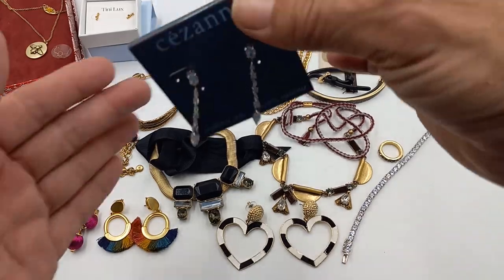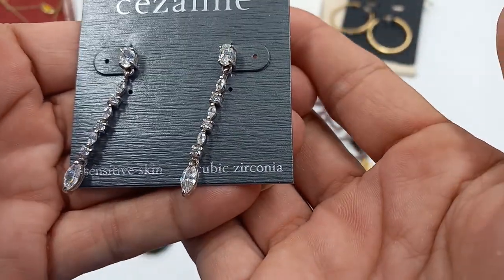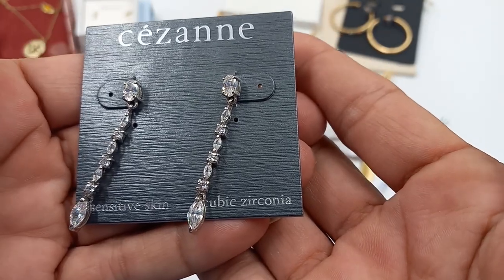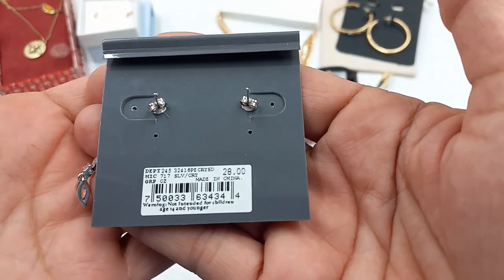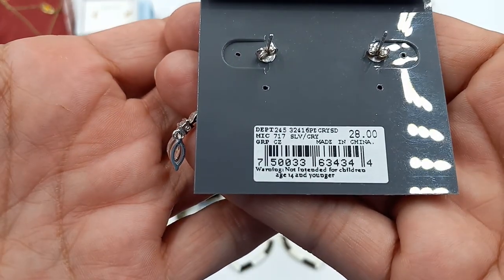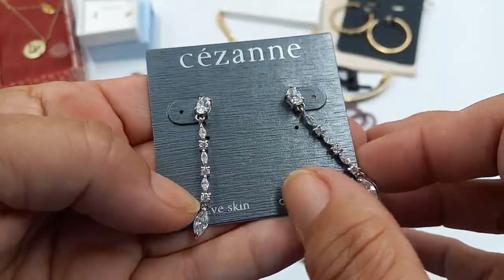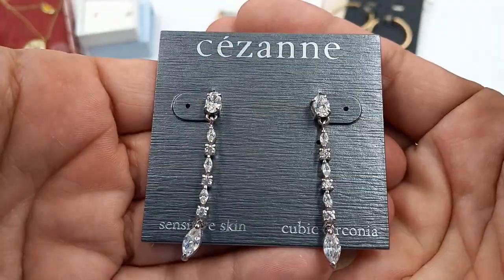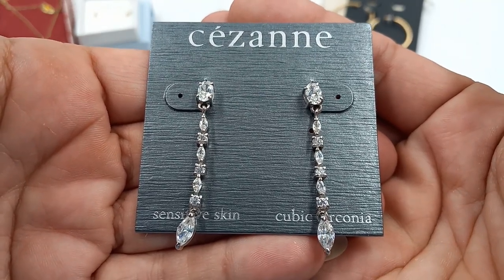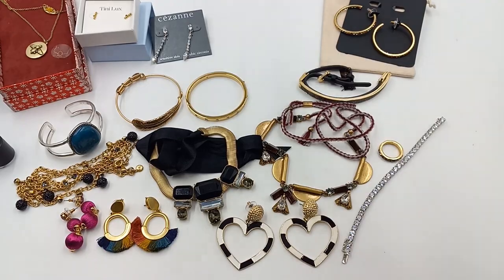These are Cezon — I've heard of these before. These are cubic zirconia earrings, silver tone, for pierced ears, originally $28. They have fantastic sparkle on them if you're into sparkles. For these, let's do eight dollars.